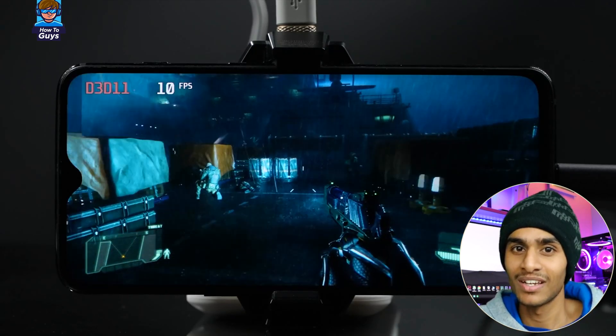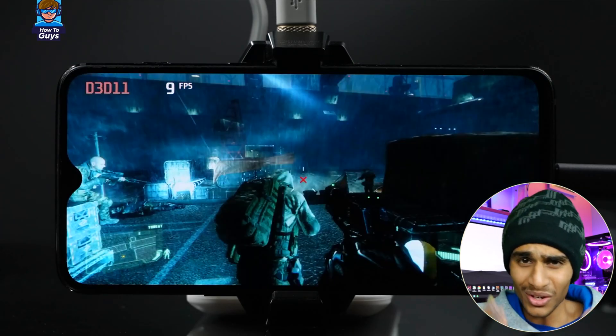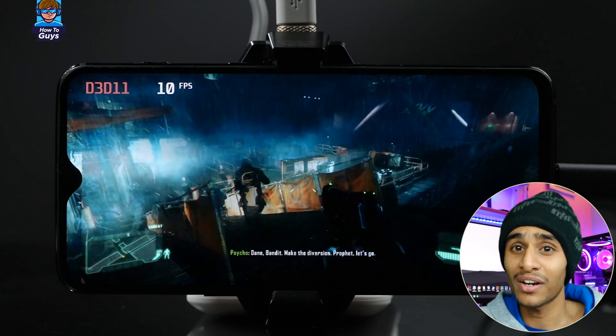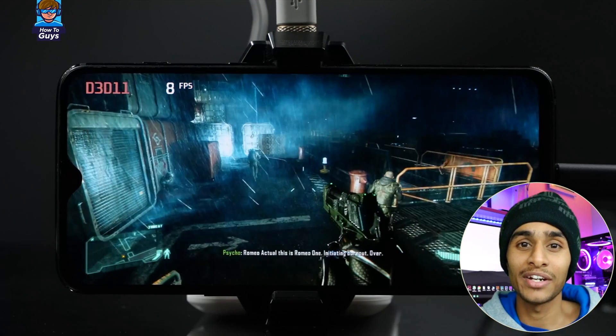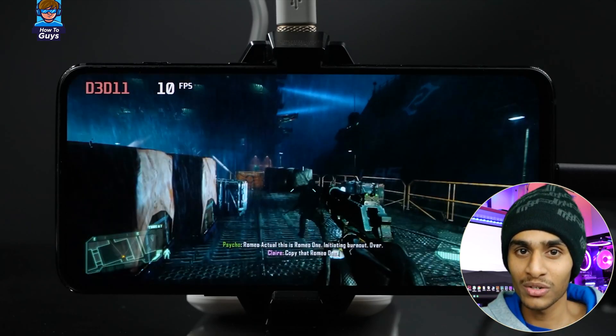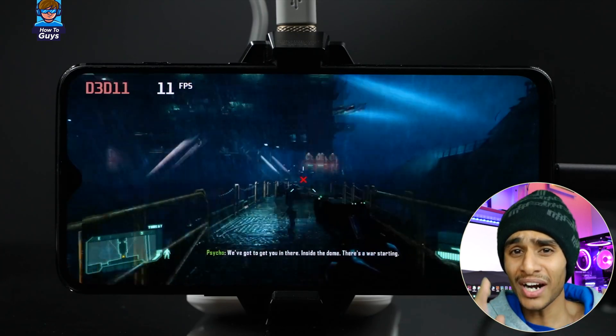Have you ever seen such graphics on a smartphone? We can walk and shoot — it's not really playable, but I'm super satisfied. We're getting single-digit frame rates, but remember this is 1080p resolution with desktop-level graphics.